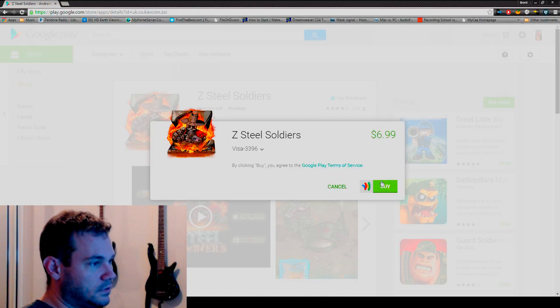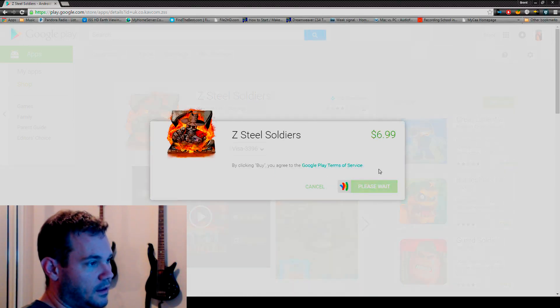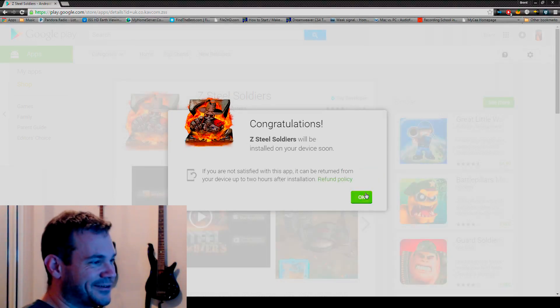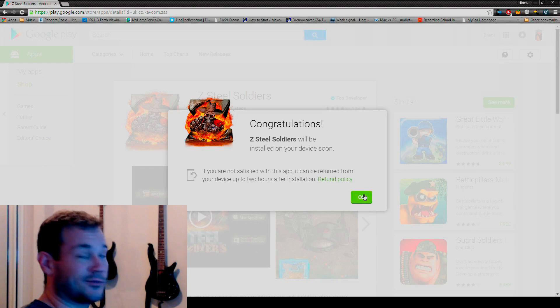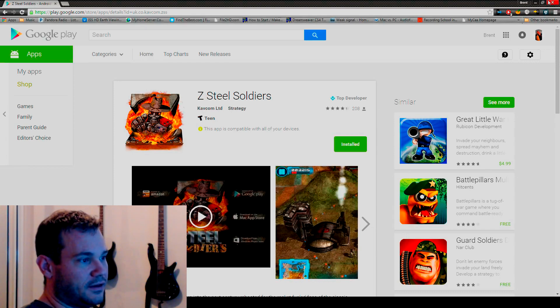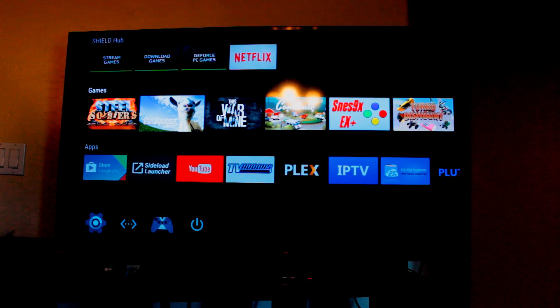Hit Continue and it'll install. My wife's gonna be like, 'what are you buying games for?' — because I bought This War of Mine last night, it's a good game, very different. Anyway, it says installed, and if you go back out to the Shield Play Store on a computer, basically that's it — you come out and poof, there's your game.